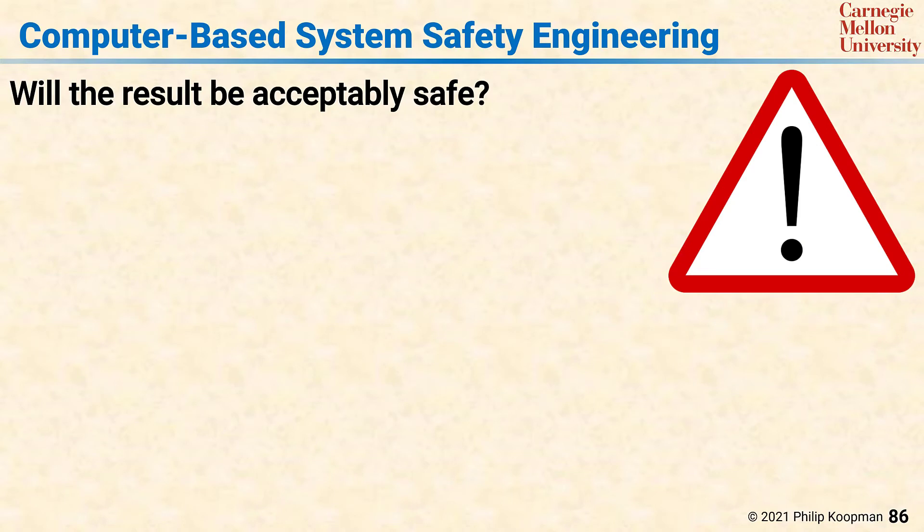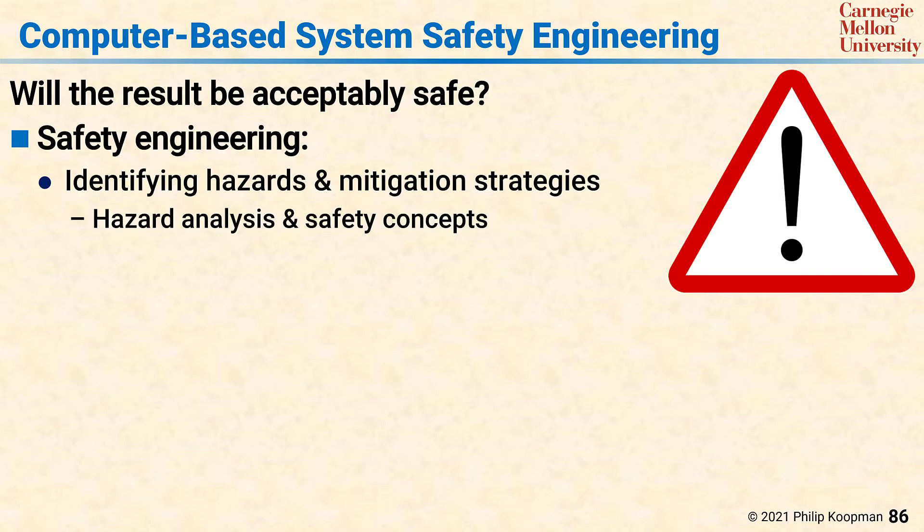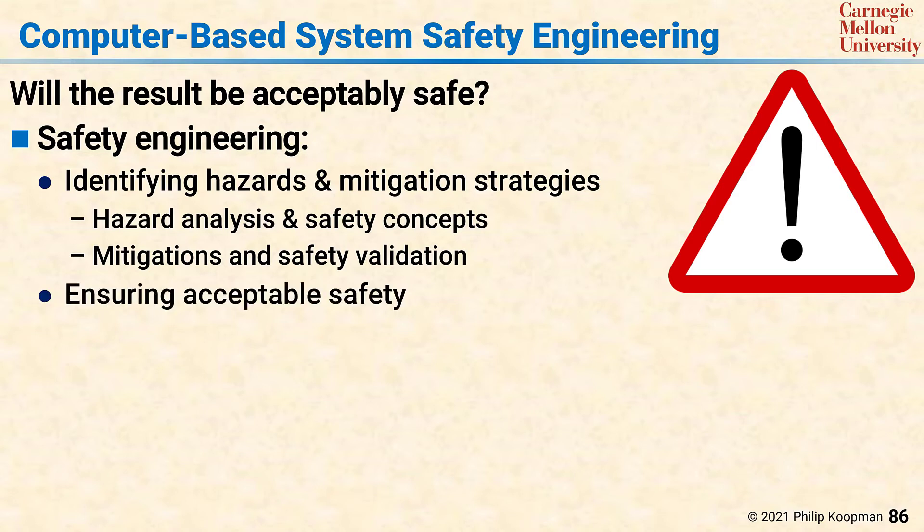Closely related to system engineering is computer-based system safety engineering. Safety engineering deals with the question as to whether the resultant system will be acceptably safe. Safety engineering activities include identifying hazards and mitigation strategies. Typically this proceeds with some sort of hazard analysis, the identification of safety concepts, and then making sure that high-risk hazards are mitigated so that the system will be acceptably safe, and then validating that acceptable safety has indeed been achieved. This includes identifying safety requirements — in other words, what does safe actually mean — and then making sure that the mitigation techniques have resulted in acceptable safety.